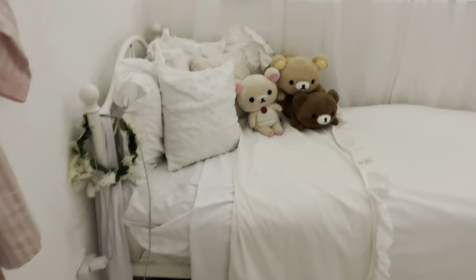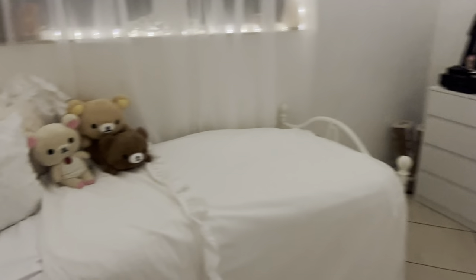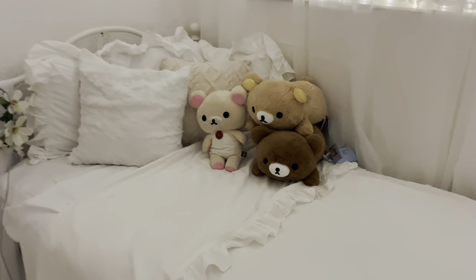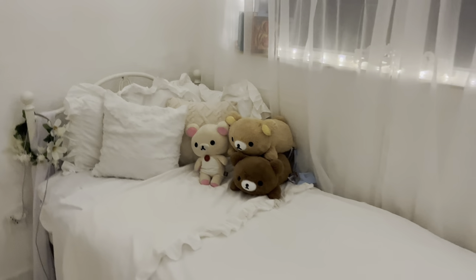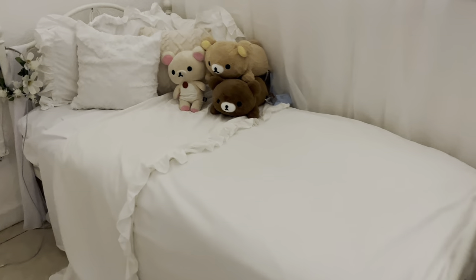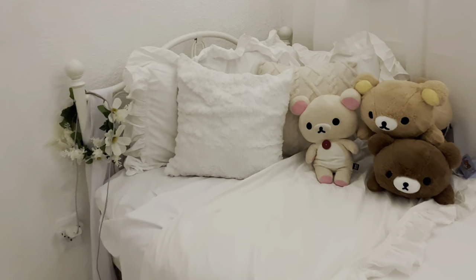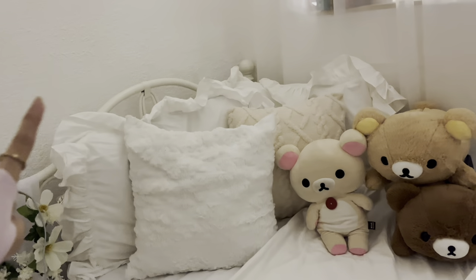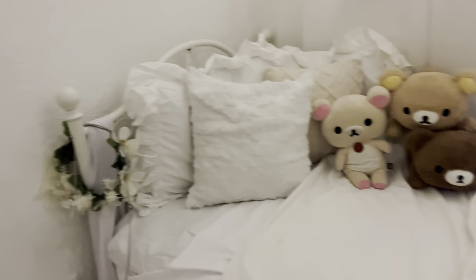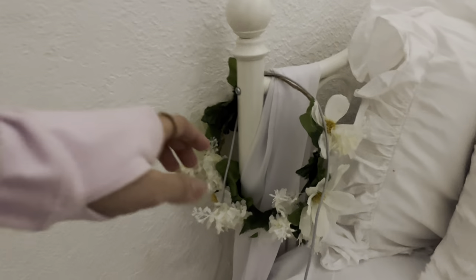This is what it looks like when you first enter my room. We're gonna start over here by my sleeping area — this is my bed. I have a wire bed frame with such a pretty design. I have some white ruffle sheets, and here are some of the Rilakkuma and Sanrio family that my sister bought me for Christmas. These two throw pillows — I got the cases from Shein, and the back pillows come with the bed set, which you can find in my Amazon storefront. Here is this flower crown that I DIY'd with my friend — super cute — and I keep some books back there.